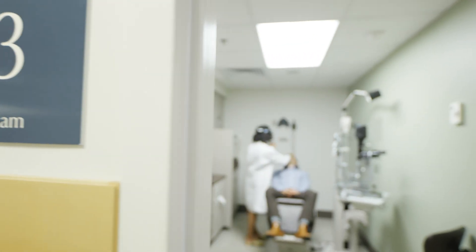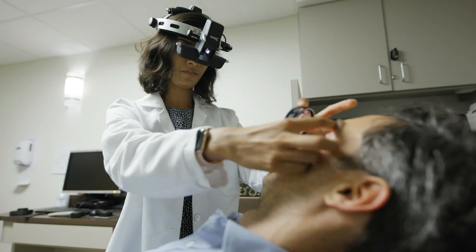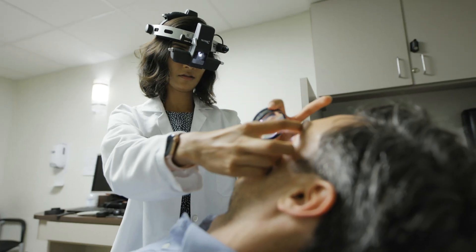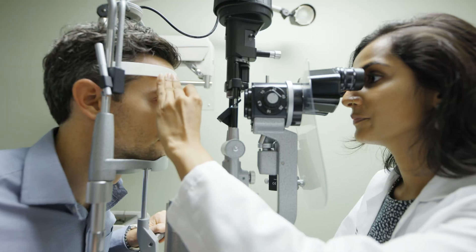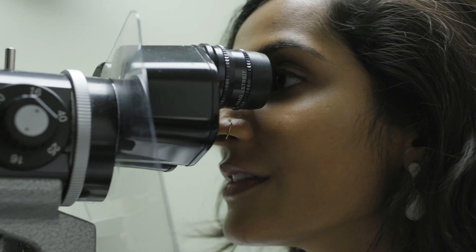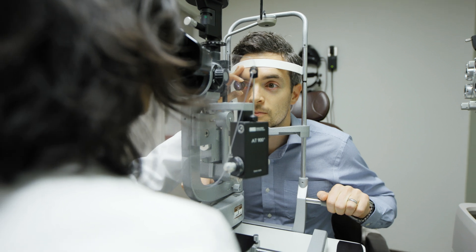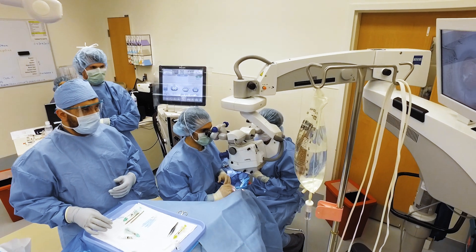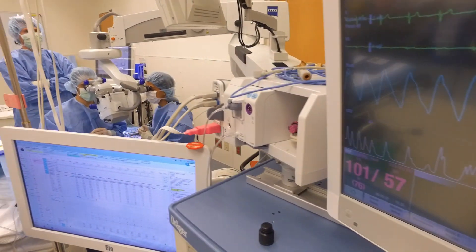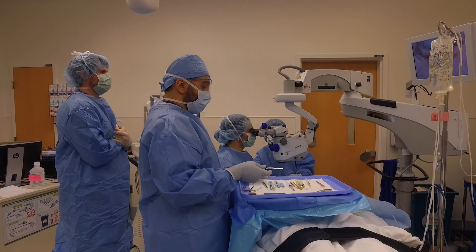Applicants should strongly consider this program because they will be well clinically trained with excellent surgical volume and access to great equipment, in an environment that makes it a good place to learn. Our program draws residents and candidates who really value patient care, who want to do the best work clinically and surgically that they can, and who are really patient-focused.